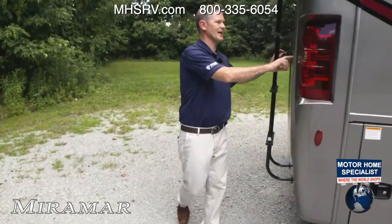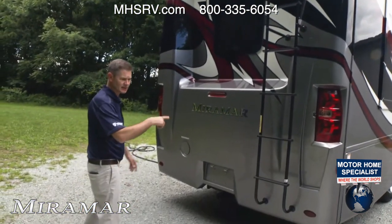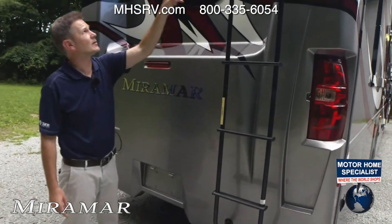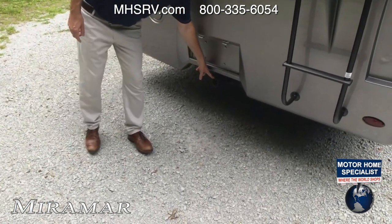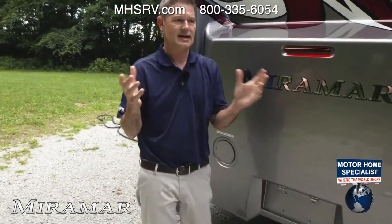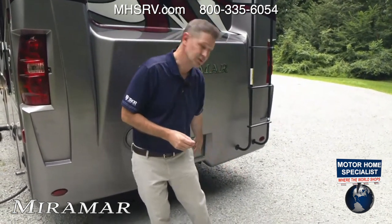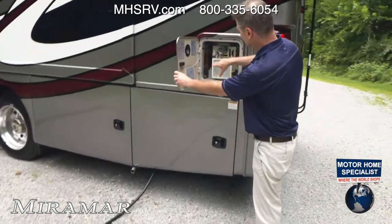Walking around back — this is all new: brand new rear cap on the Miramar. Docking lights, backup camera displayed in the infotainment screen, and a large bedroom window for natural light. There's a 250-pound ladder for roof access and maintenance — one-piece roof up there. 80 gallons of fuel here and an 8,000-pound hitch with seven-pin and four-pin connectors for towing. For towing capacity: take the gross combined weight rating from thormotorcoach.com, subtract your gross vehicle weight, and what's left is what you can hook to the hitch.